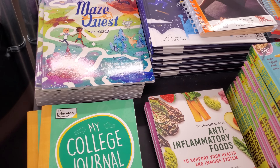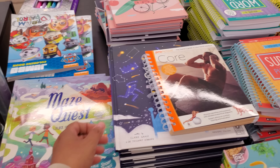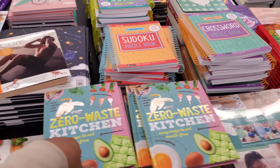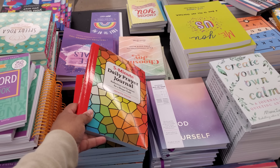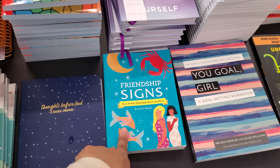Moon magic, healing crystals around. My college journal — oh my gosh! Maze Quest — what is this guy, working out his core? Sudoku. Does anybody love Sudoku or crossword? You know what, I haven't really gotten into it. I'm not sure if I could get into it — maybe later in life.